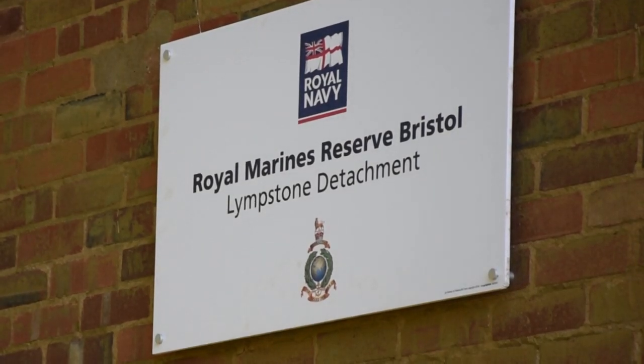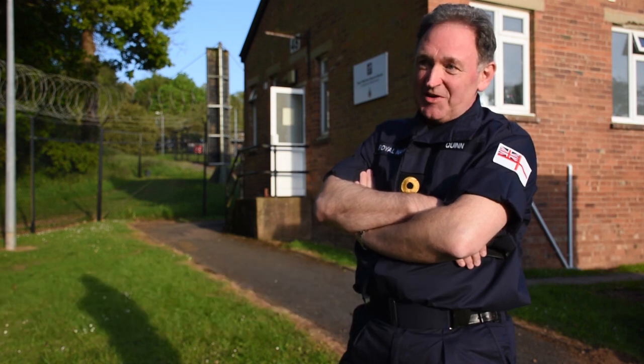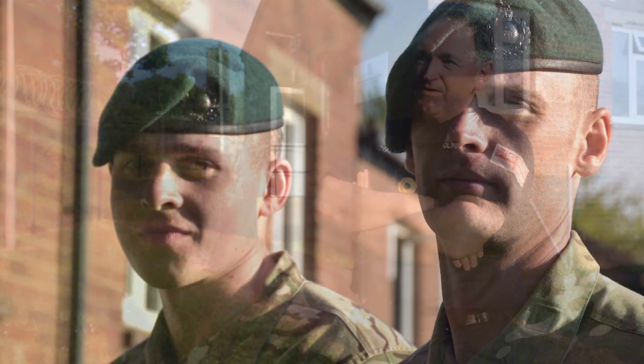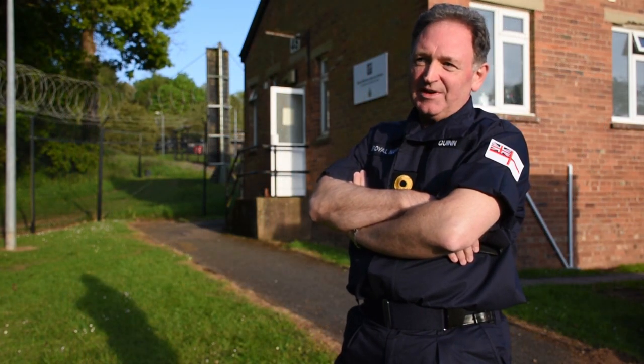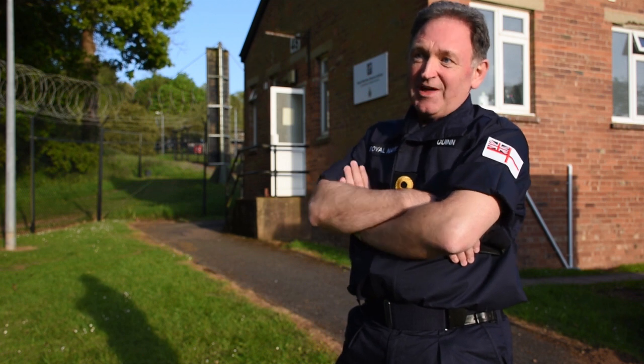I'm here today for two reasons. I've been out on Dartmoor today watching Warmarine reservists achieve their green beret after their 30-mile run. A number of them are here tonight to celebrate with me, but I'm also here just as importantly to formally open the new Limston detachment, the Trebuk Annex building.